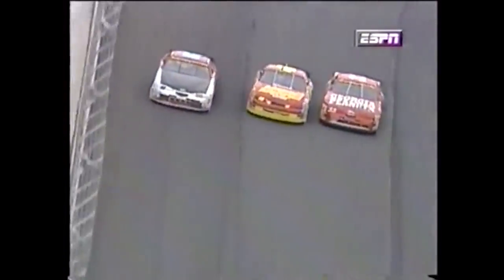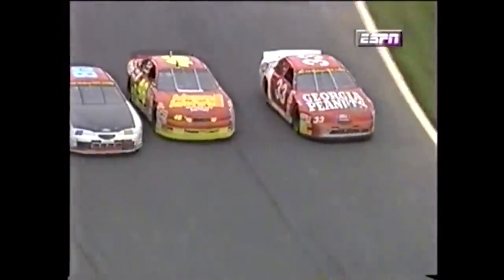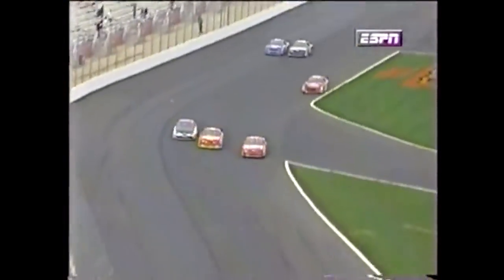Keep it on the bottom, Frank. Spotter telling Kimmel: keep it on the bottom, make him go high around you. Turn three, and Hillenburg drives it in there. He's on the inside, they're on the outside. Keep coming — three wide. They are door to door for the stripe. Who will it be? Harris Devane takes the win. There's contact, and Hillenburg spins in turn one.